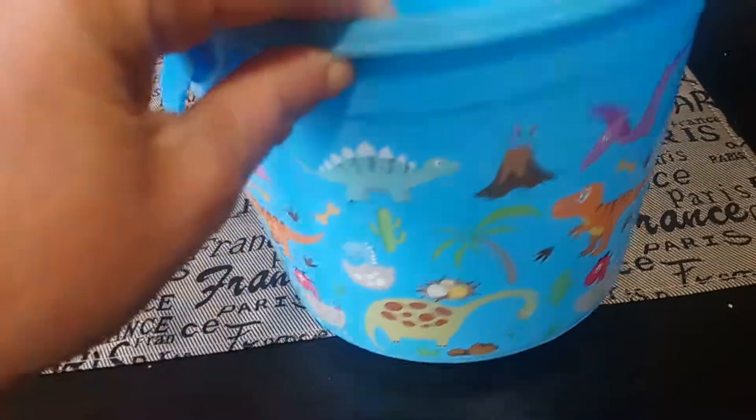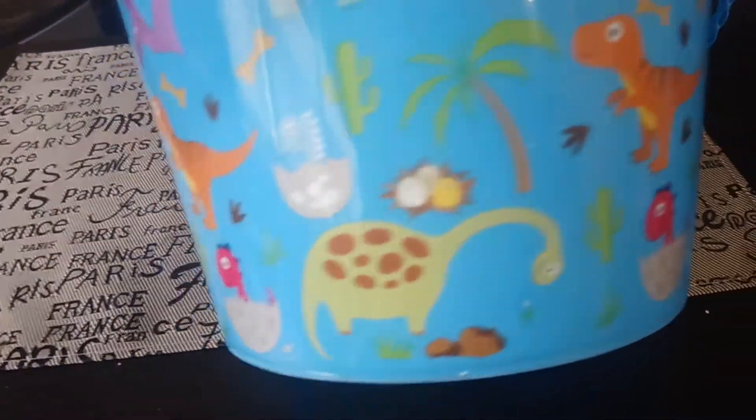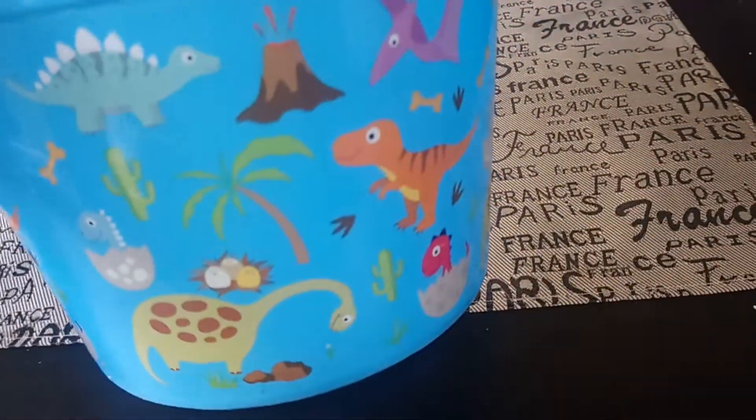For his Easter bucket, this item was also $0.98 from Walmart. It's just a blue bucket with lots of dinosaurs and some eggs, with dinosaurs coming out of eggs. I just thought it would be fun — a different little Easter basket for him this year.